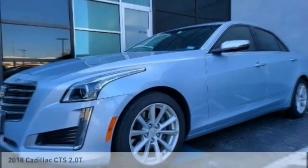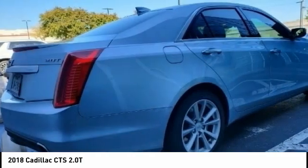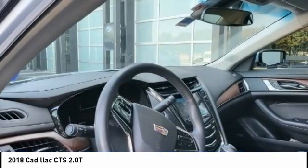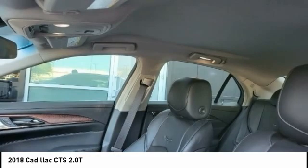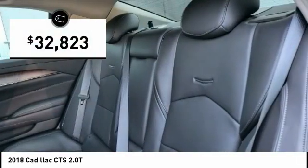Looking for the right vehicle? Check out the 2018 CTS. The CTS is a well-sorted blend of all-American style and European-inspired tuning with a cutting-edge design. The luxury CTS blends elegant styling, performance, and exceptional fuel economy, and is priced below $35,000.